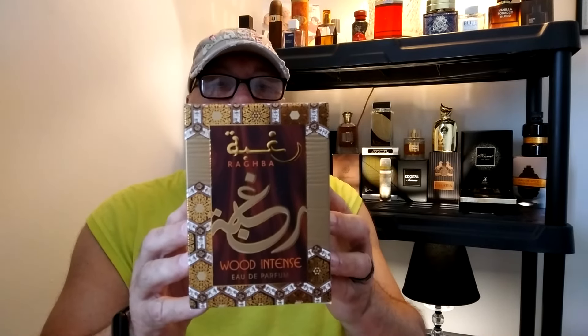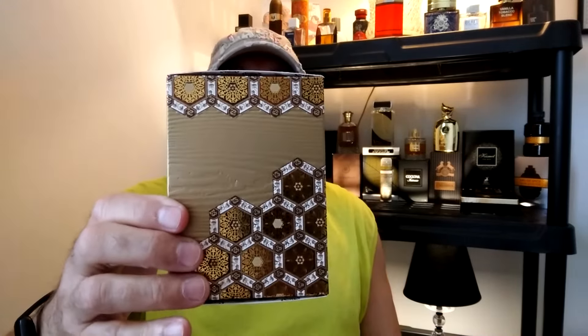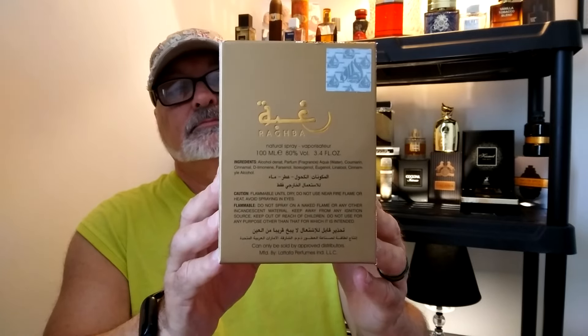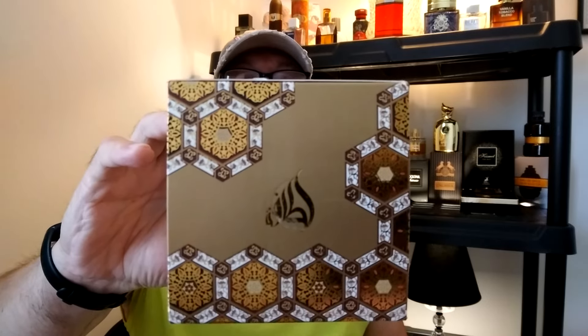Here's the presentation — cool-looking box, I like the designs on it. In the back of the box is your information. Here's the top of the box with the Lattafa famous logo, and the bottom of the box where you have some more information including when the batch was made. My batch was made September 2023.